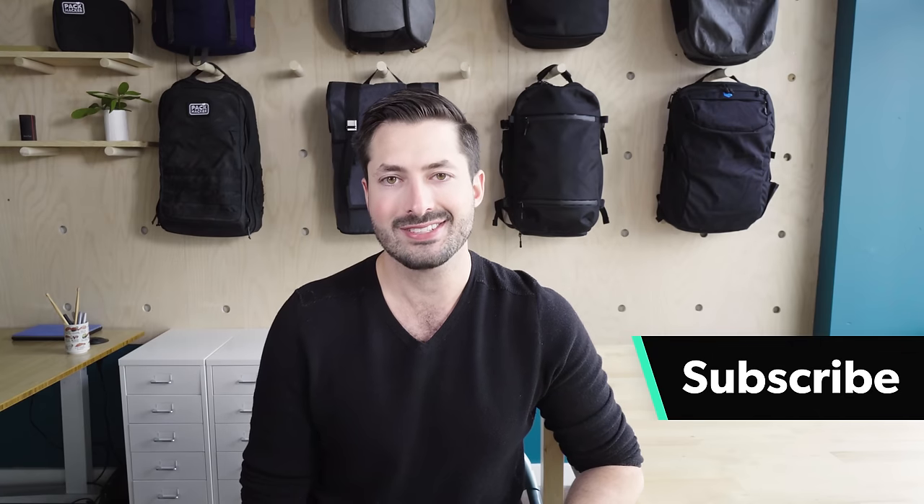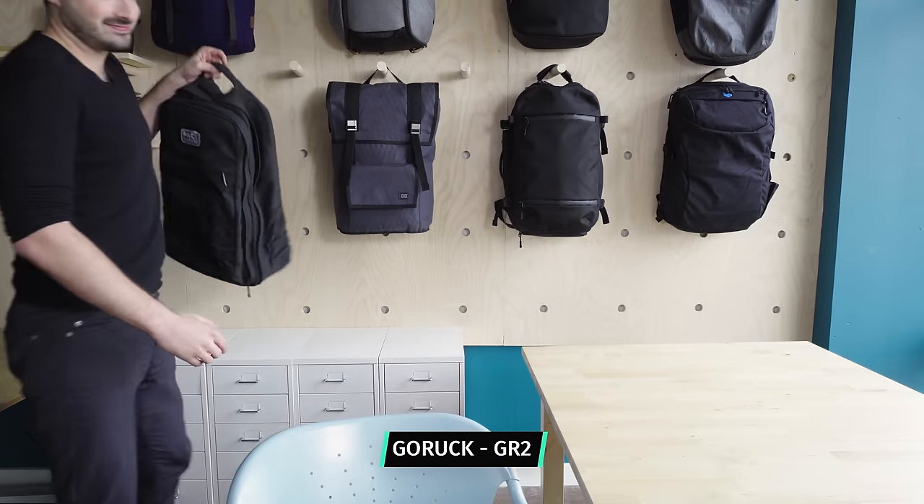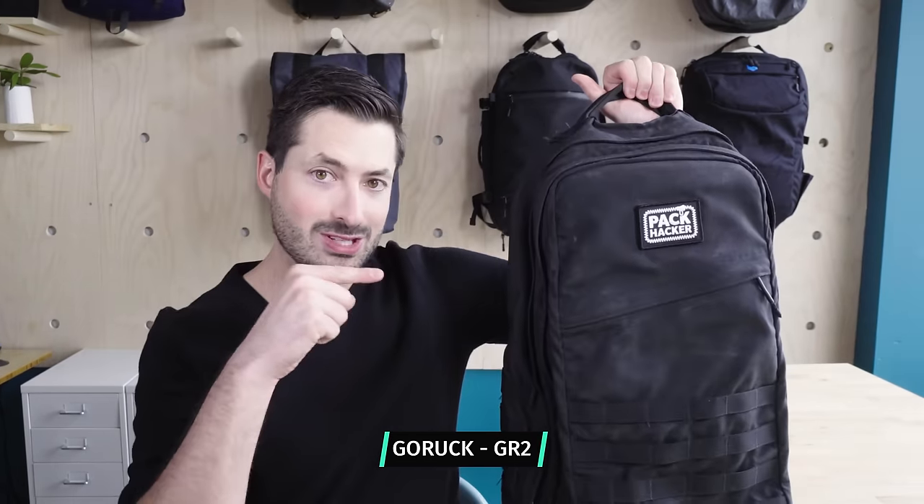So if you're new here, consider subscribing. I even spent one year living out of this 40 liter GORUCK GR2 exclusively, this one.